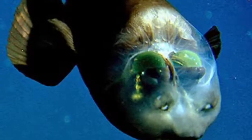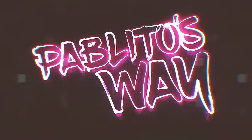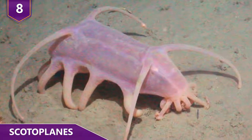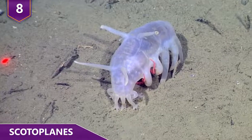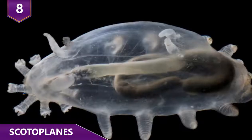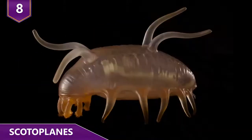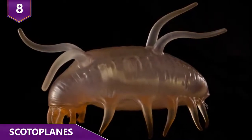Here are a few of the strangest looking animals around! Number 8 – Scotoplanes. When you first see Scotoplanes, or a sea pig as they're commonly known, your first reaction might be, 'what the…' because frankly they don't even look like anything we can compare to. To make things even stranger, a sea pig is actually part of the sea cucumber family, found deep in the ocean.